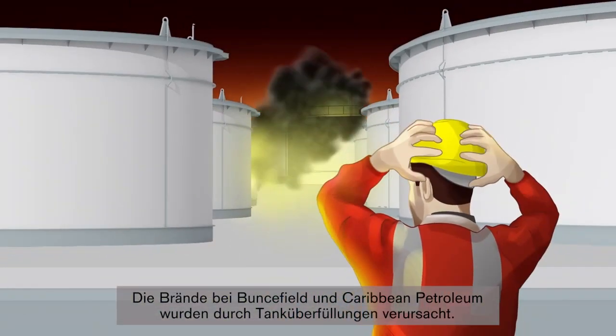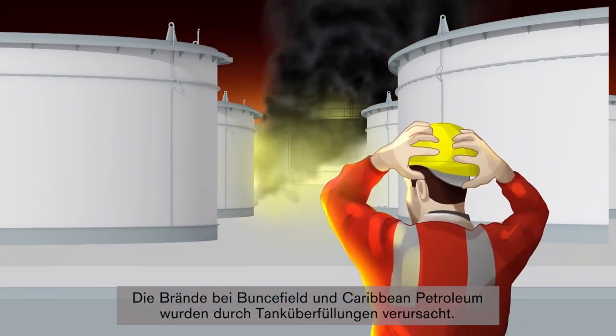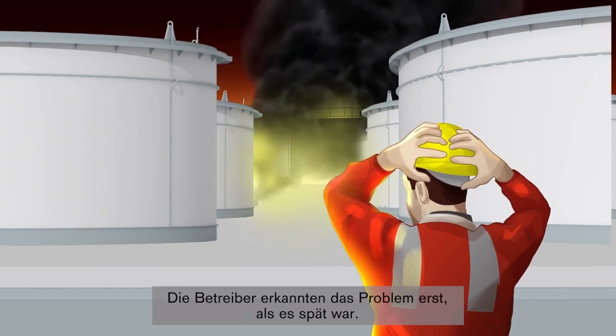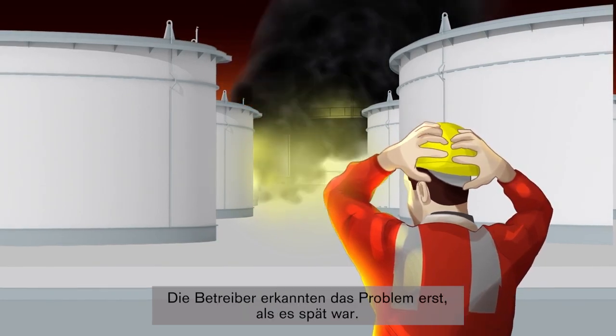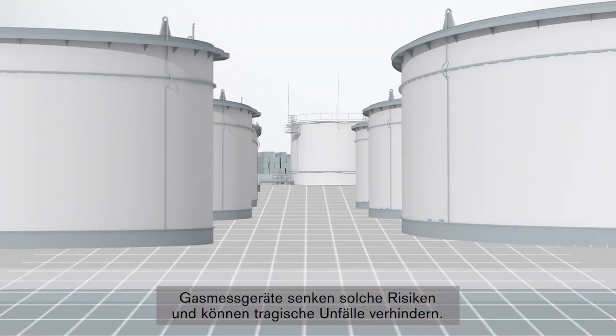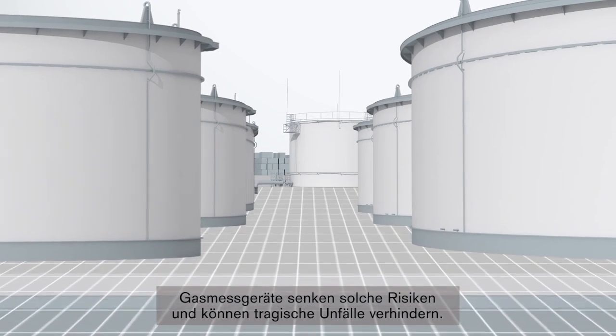The Buncefield disaster and the Caribbean Petroleum fire were both caused by undetected tank overfills where operators didn't realize that there was a problem until it was too late. To help prevent tragic accidents, gas detection is a tool to help mitigate risk.